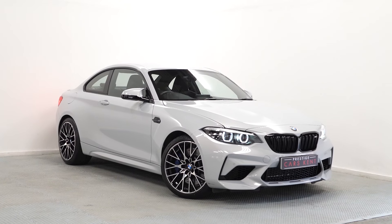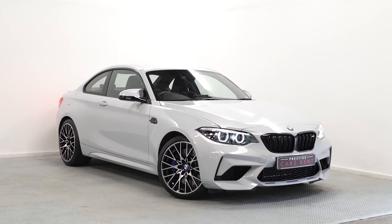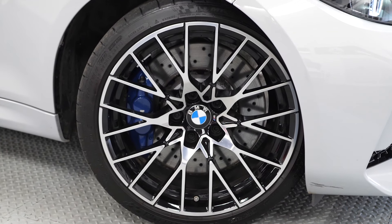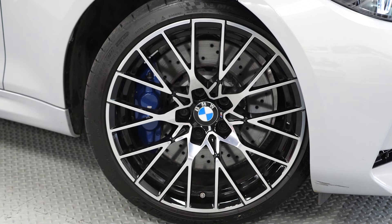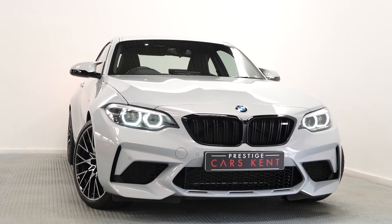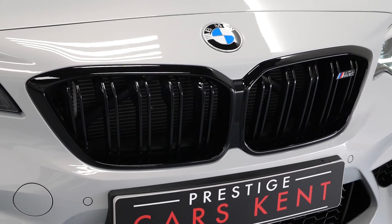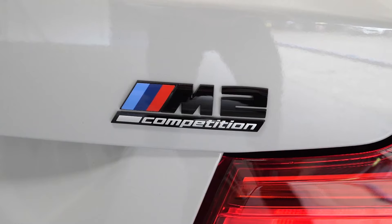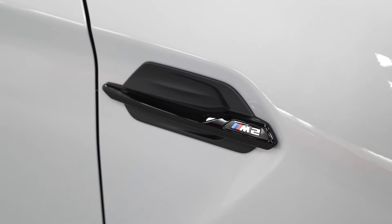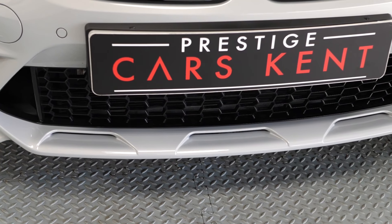A quick walkaround of a BMW M2 Competition, new in at Prestige Cars Kent. This car is finished in Hockenheim Grey. You can see the optional 19-inch wide-spoke Style 788 alloy wheels with the blue calipers behind. The car comes with more aggressive styling with the Competition pack, which gets you the gloss black kidney grilles, gloss black badging, and other trim elements in gloss black on the side of the car.